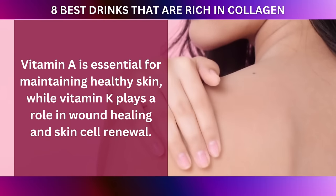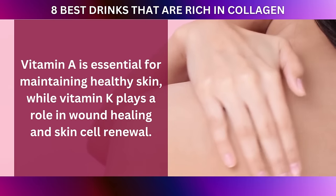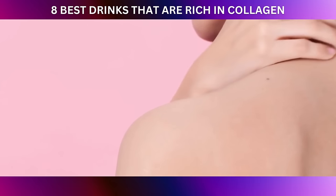Vitamin A is essential for maintaining healthy skin, while vitamin K plays a role in wound healing and skin cell renewal, contributing to a smooth and youthful complexion.